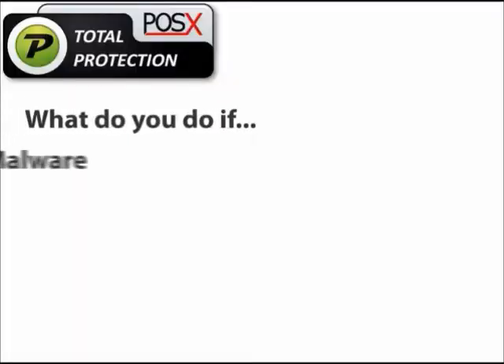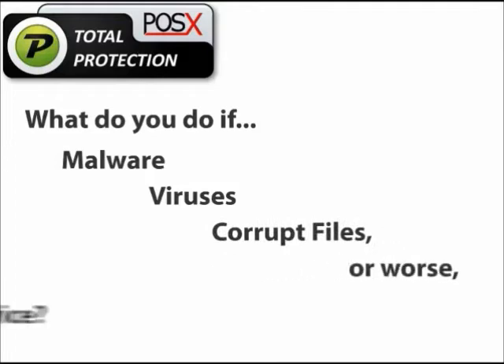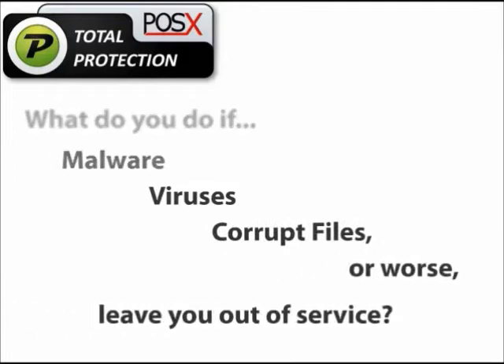What do you do if malware, viruses, corrupt files, or worse, leave you out of service?